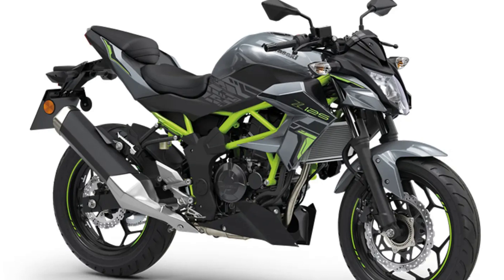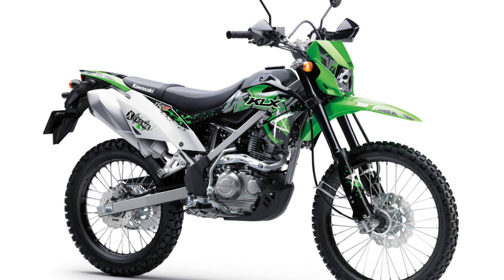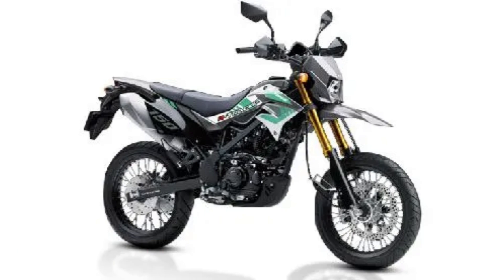Third on our list is the KLX150BF, a lightweight off-roader that thrives on challenging terrains. The fourth spot goes to the D-Tracker 150, a supermoto-style bike that's versatile and fun.